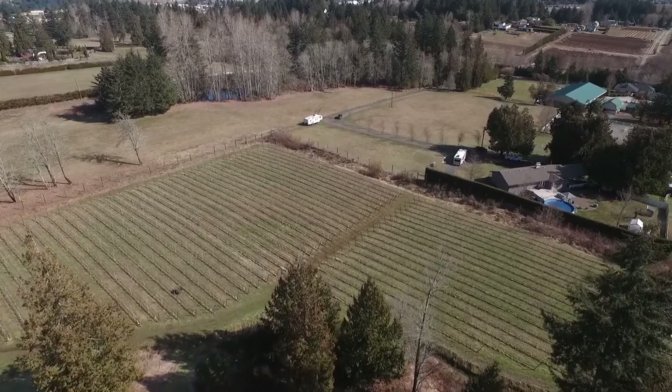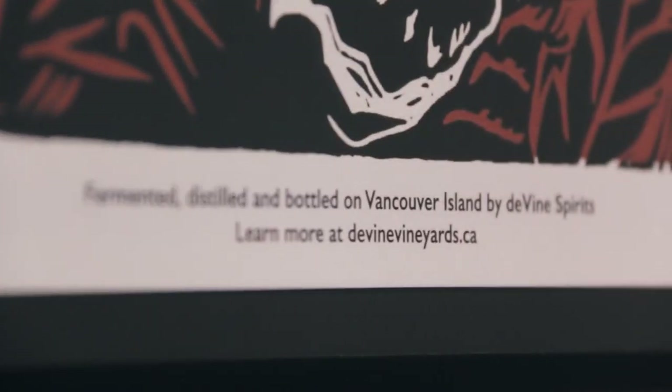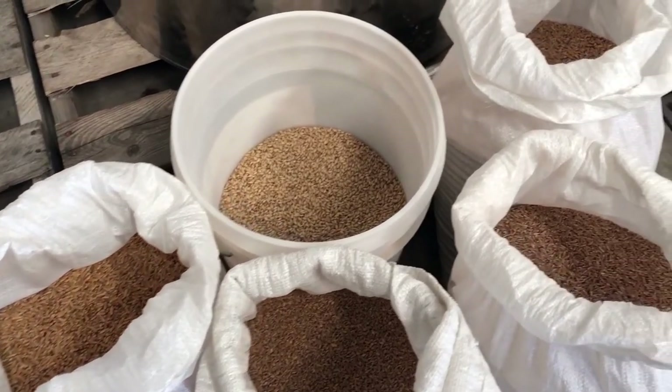Our farm here is a certified organic 23-acre farm, primarily grapes that we grow here as well as some fruit — apples and pears. We're also a certified craft distillery, and what that means in BC is that we have to use a hundred percent BC raw ingredients. Our barley, for instance, that we use in both our whiskeys is all grown locally on the Saanich Peninsula here, and it's malted locally here in Victoria as well.